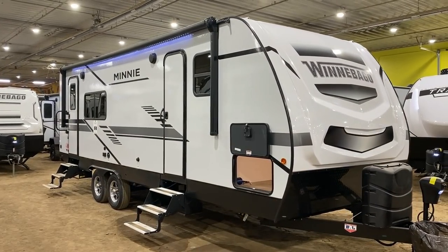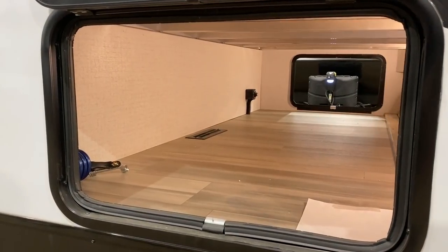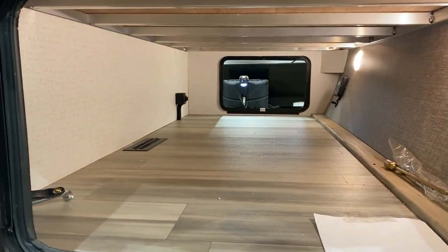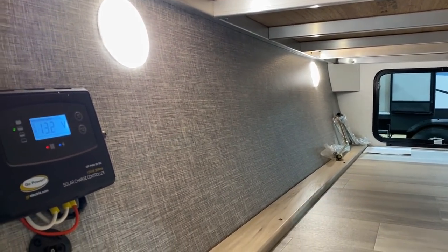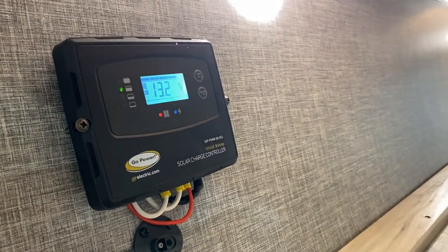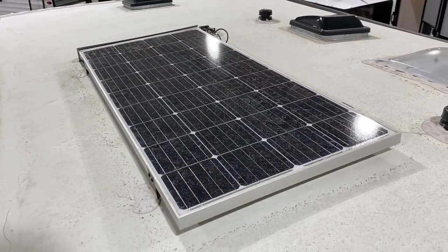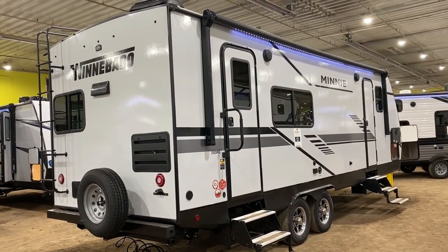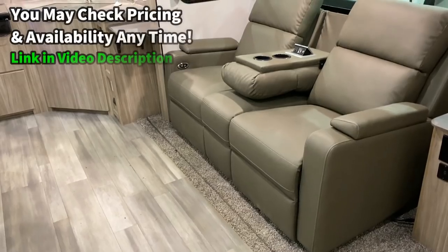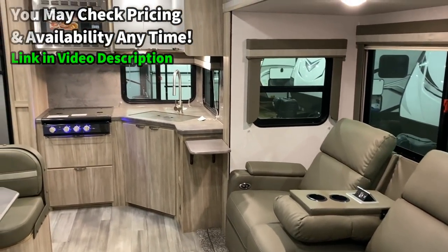This is their rear kitchen model, or sometimes called rear galley if you want to talk in marine terms. It is an ideal fit for most half-tons, or some bigger tow-package SUVs would tote this around just fine. But they've done some really cool creative things here. They made the ceiling taller inside without making the RV's total exterior height taller. Let your mind marinate on that one real quick. They've also bulked up the holding tank capacities and the axles from the last time I saw them.